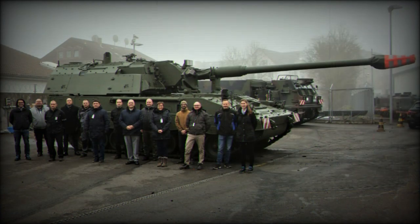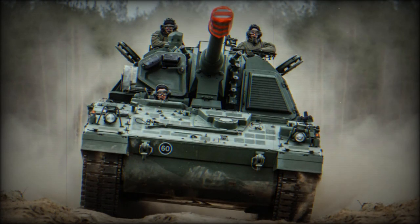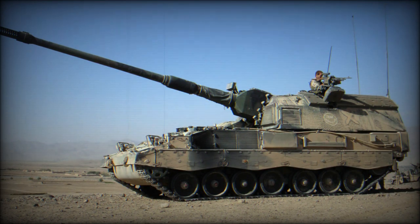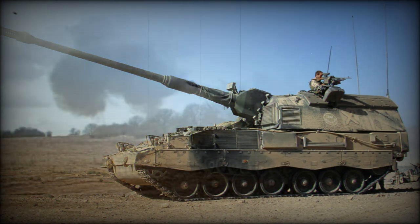The PZH-2000 is fitted with a 155mm/L-52 howitzer. The vehicle has a fully automatic loading system with an ammunition management system and is compatible with standard NATO 155mm ammunition. Maximum range of fire is 30km with a standard HEFRAG shell and 40km with a base bleed shell. Using a South African VLAP rocket-assisted shell, a range of 56km can be achieved.